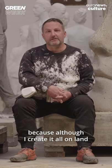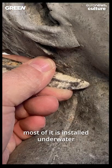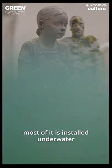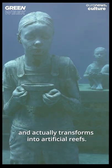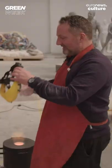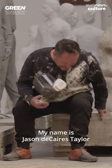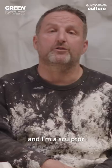My art is slightly unusual because although I create it all on land, most of it is installed underwater and actually transforms into artificial reefs. My name is Jason DeCaries-Taylor and I'm a sculptor.